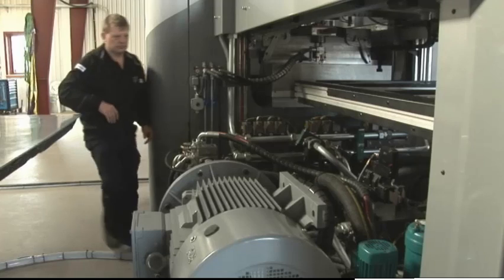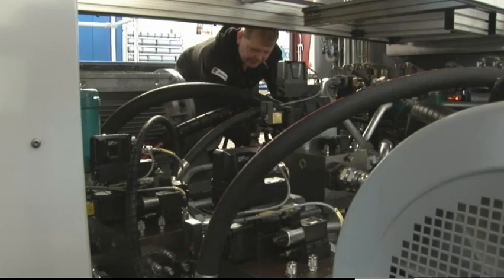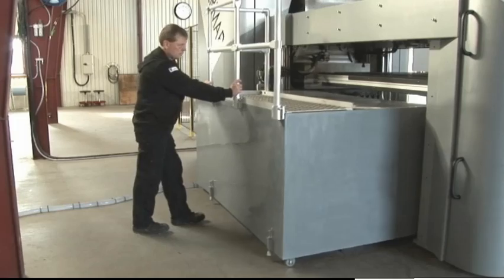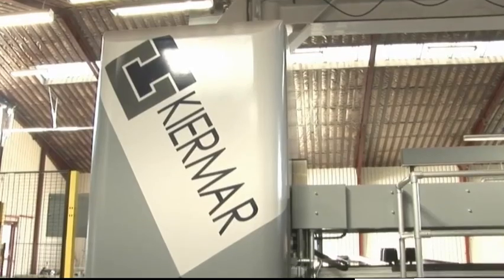Due to the extremely low building height, most of the maintenance work on the ADP is done standing on the floor. All components are bought from the very best world-class manufacturers, which will also give you the best possible reliability.